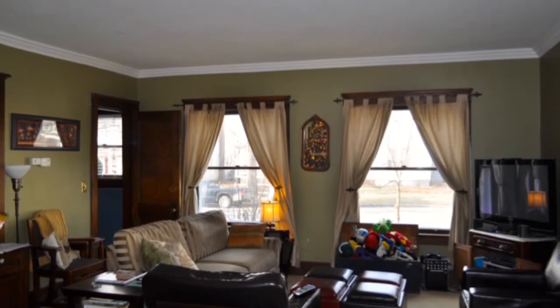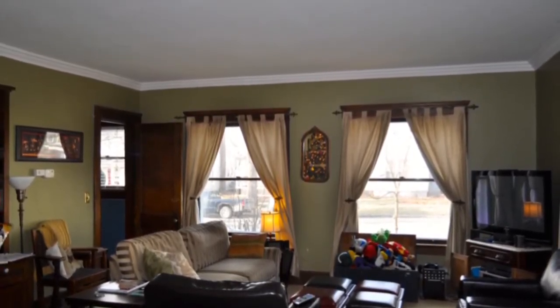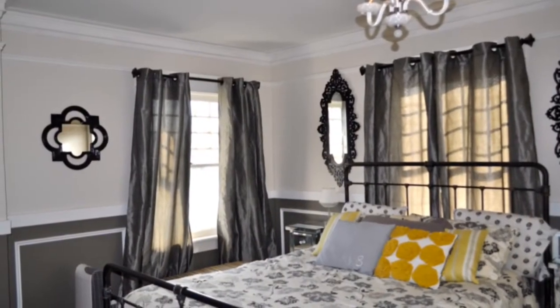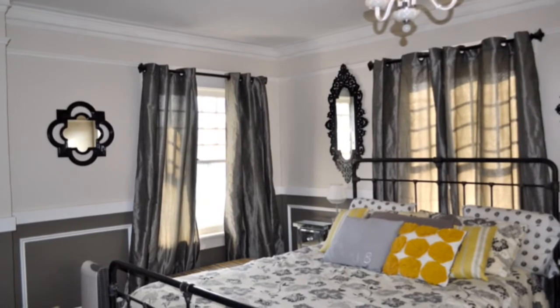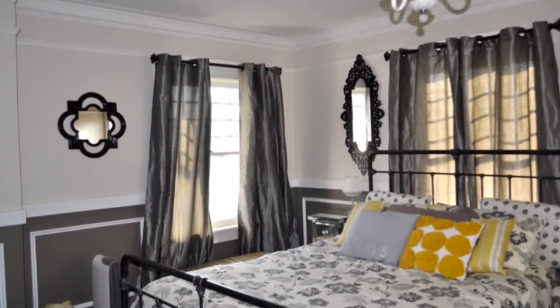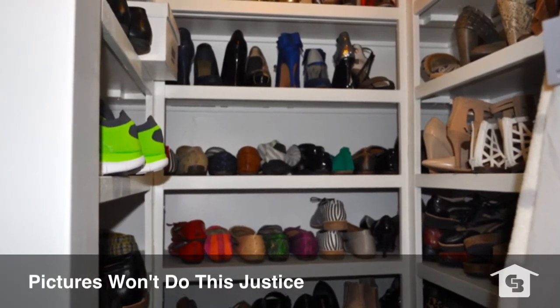Very large living room with beautiful windows, again great for natural light. And maybe what I'm most excited to talk to you about is the owner's suite. It's a huge bedroom, again very classy.